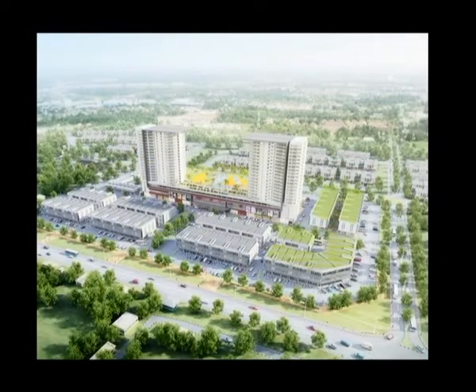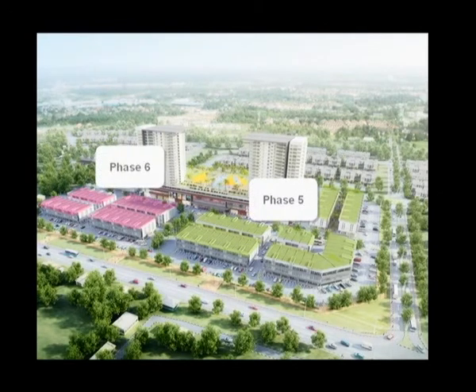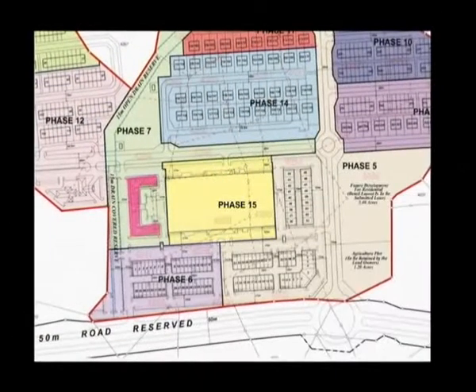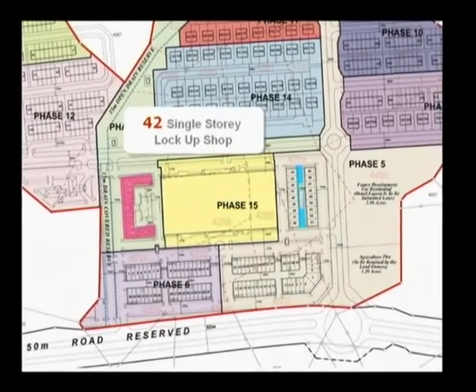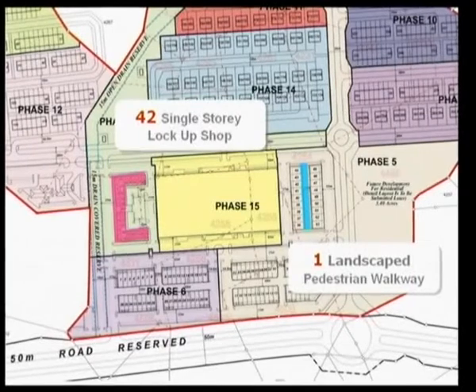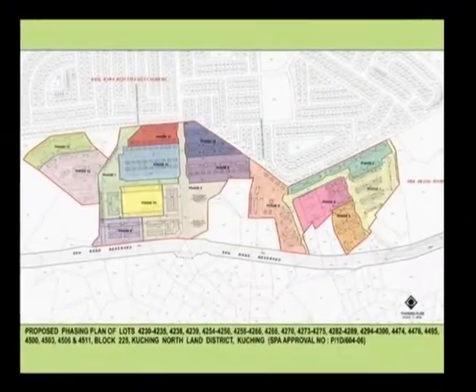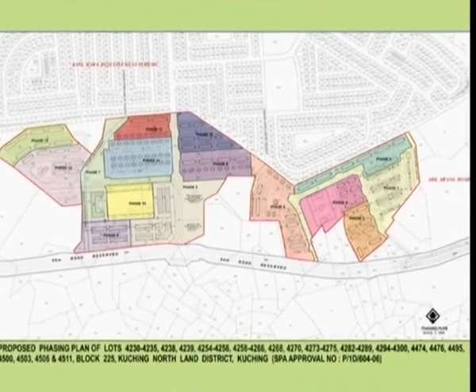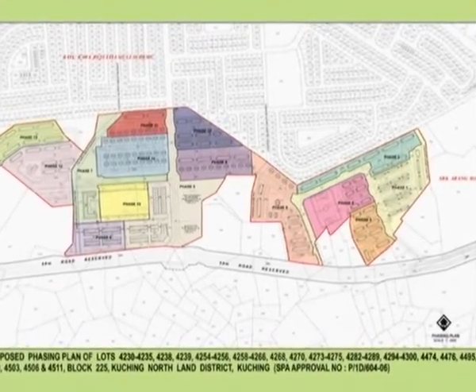89 three-story shops in several independent blocks with 53 units in Phase 5 and 36 units in Phase 6. In addition, 42 single-story lock-up shops opposite the open market of the shopping mall and a landscape pedestrian walkway in between two rows of wider frontage shops will add punch and vigour to the commercial centre and attract customers with designer wares of many types to meet different lifestyles.